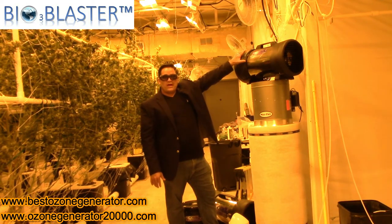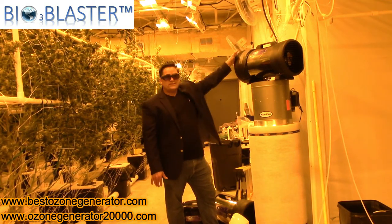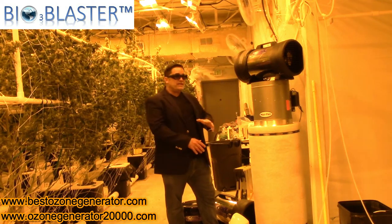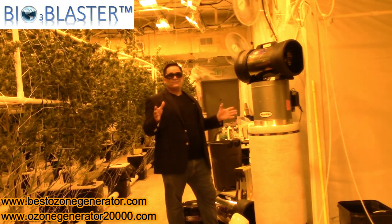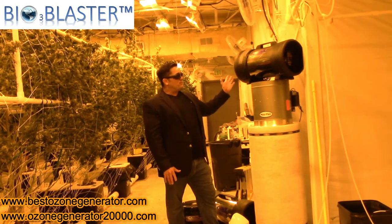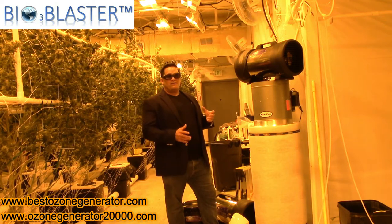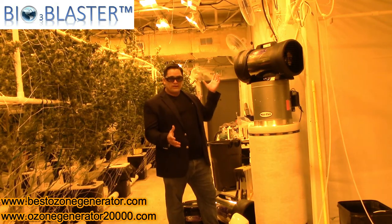What we've got here is the Bioblaster Hydroxymax Hydrogen Plasma and Hydroxyl Generator. This one small machine can take the place of virtually all of these large machines in this giant room. It's capable of handling almost 3,000 square feet of facility space and getting rid of these odors.